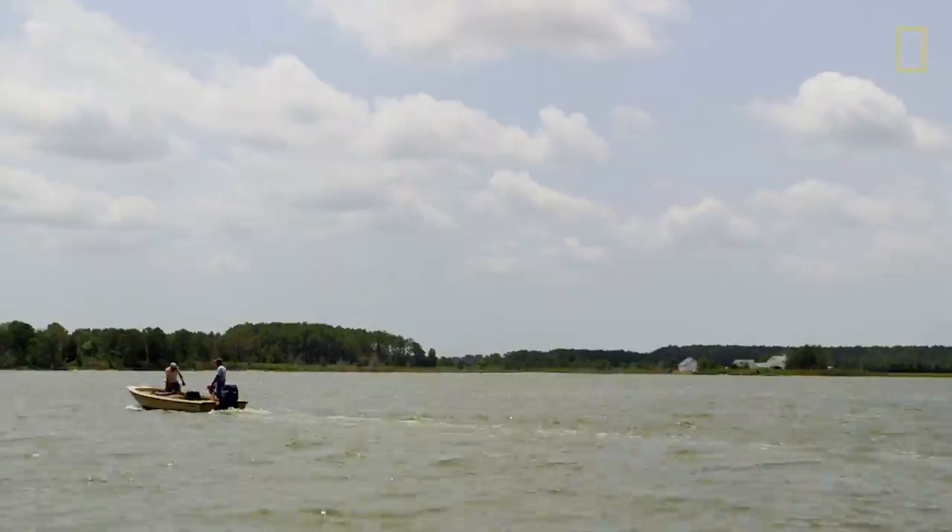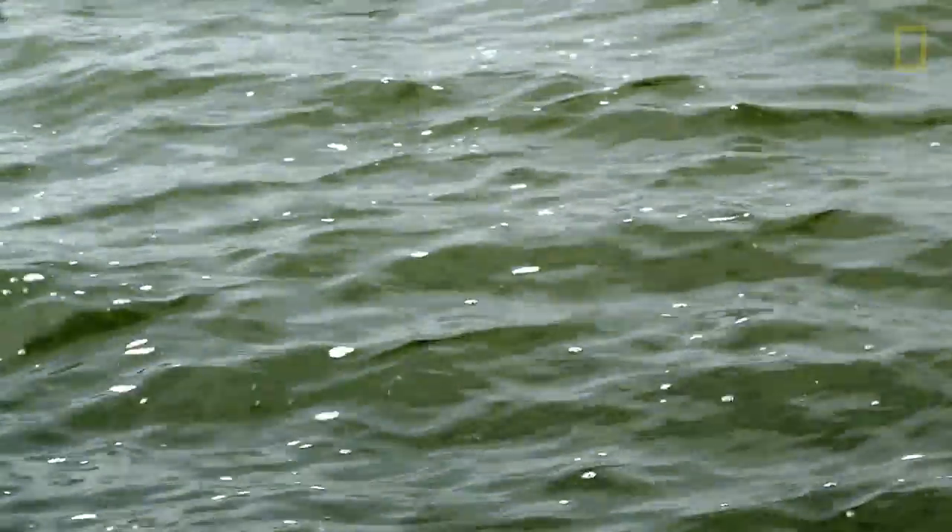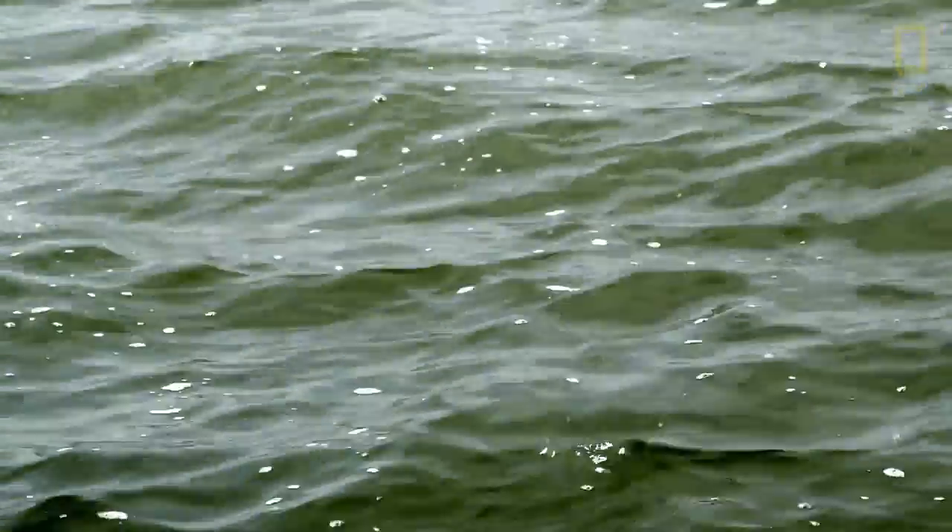The bay has gotten a lot dirtier. There's a lot more algae blooms and a lot more sedimentation. I've seen the bay when I was a teenager. In the summer in the bay, it would be very common to have visibility 12 or 15 feet, even 25 or 30 feet in some places. Now you're lucky if you can see down a foot.